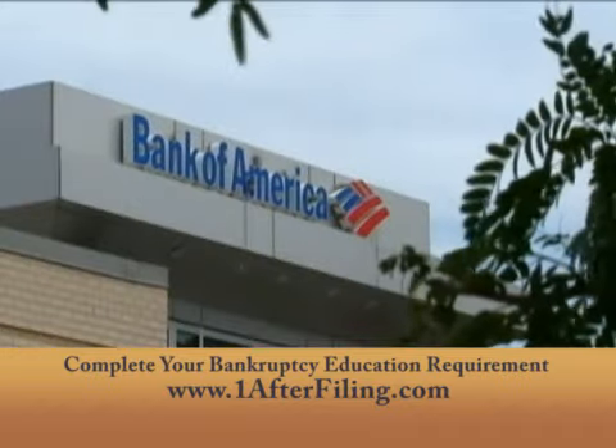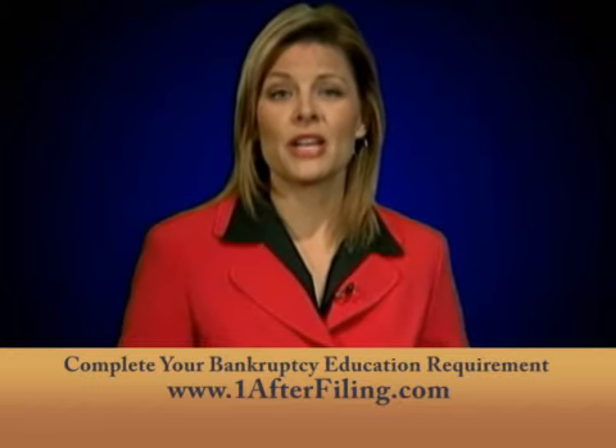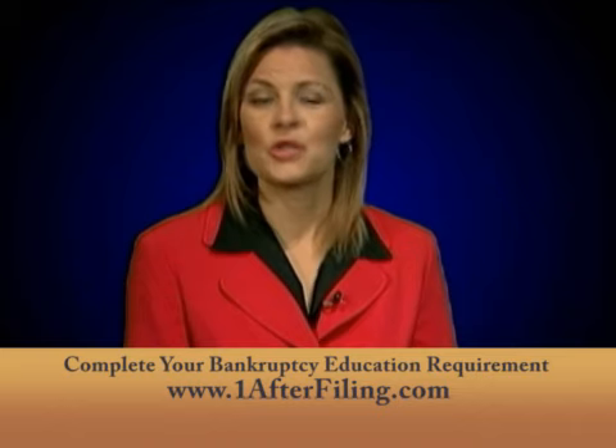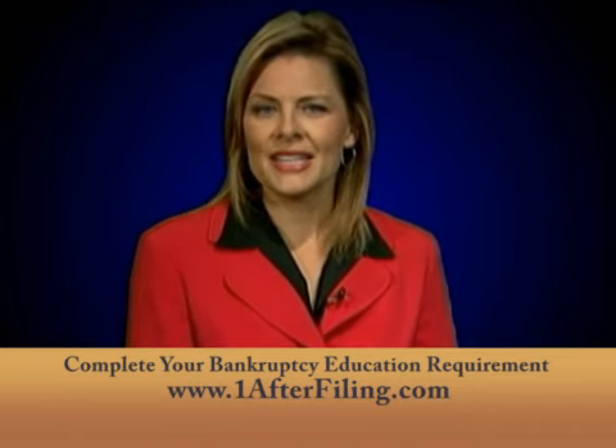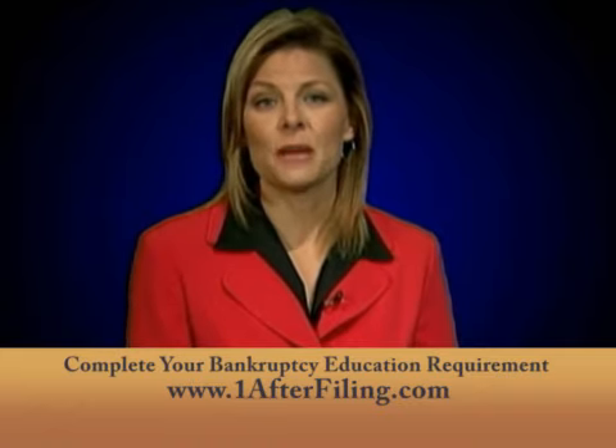Mortgage credit is used for real estate. It has set terms of how much the loan is, what the interest rate is going to be or how it's going to be calculated, how long the debtor has to pay back the loan, and other terms. Getting this type of loan usually takes debtors longer than getting any other type of credit.